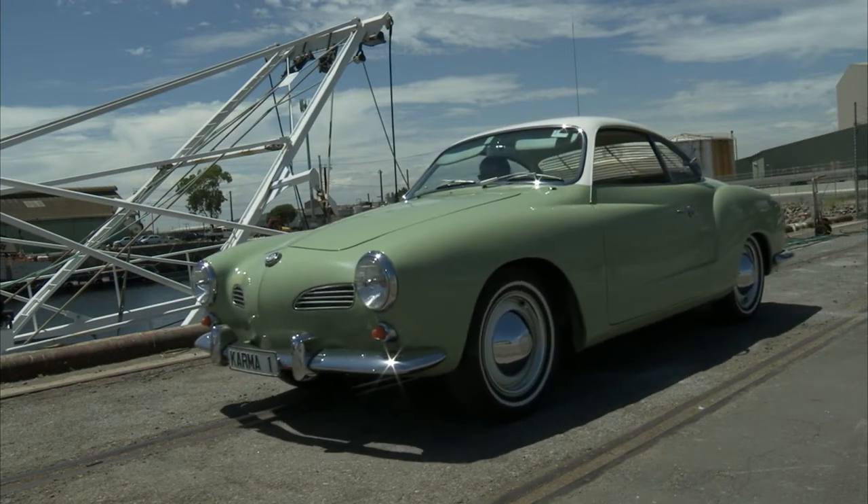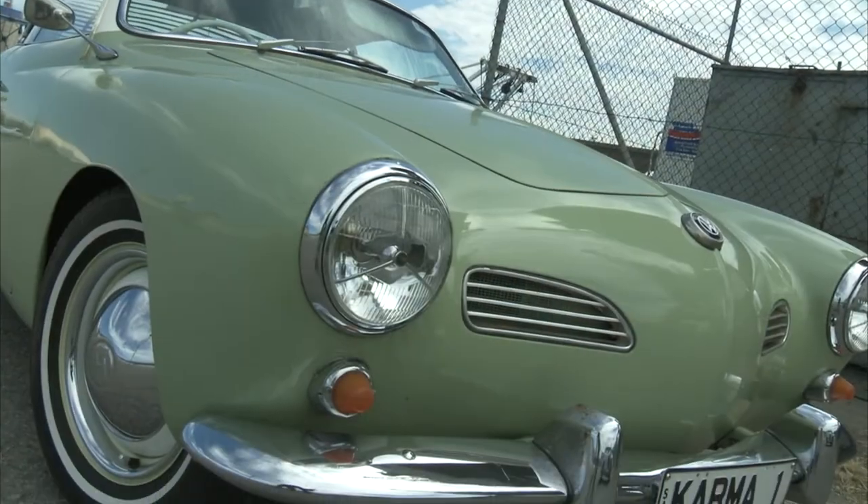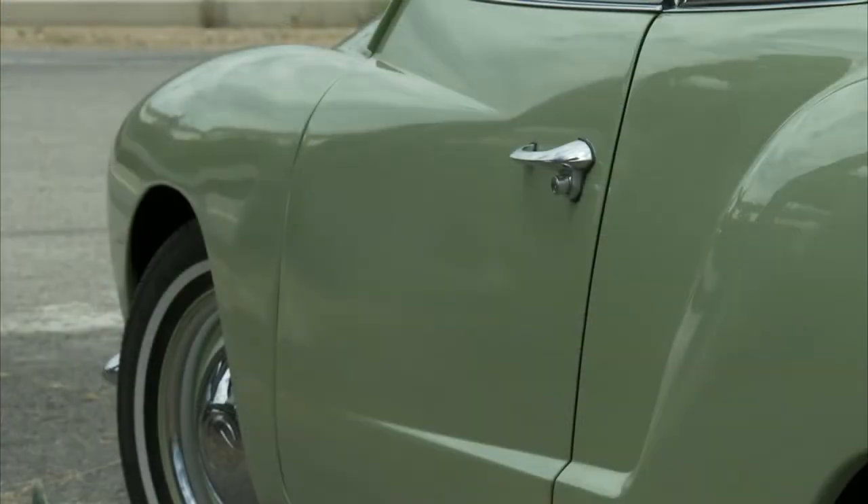Welcome to CC, the classic car show. In this show, we meet a classic German with some very smooth lines.